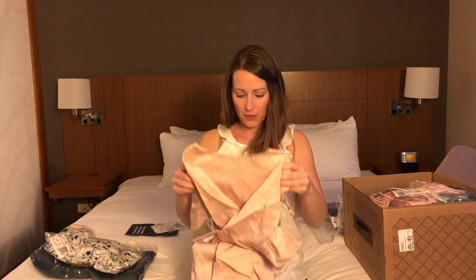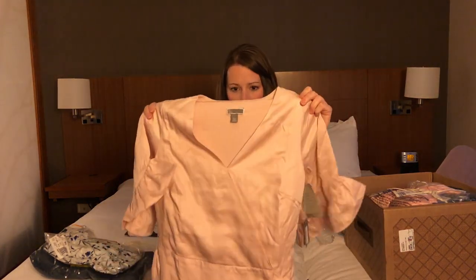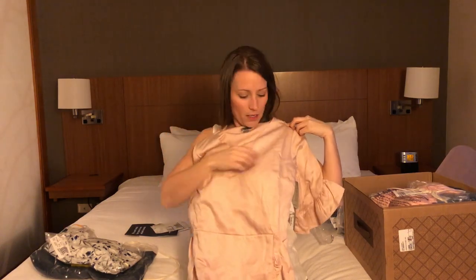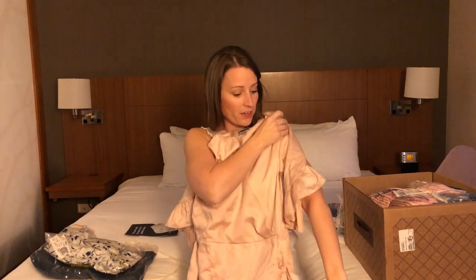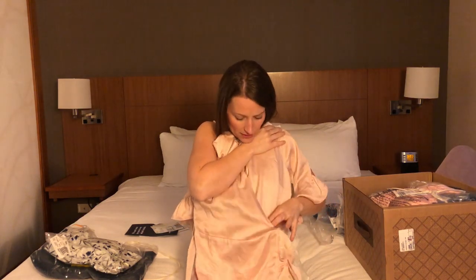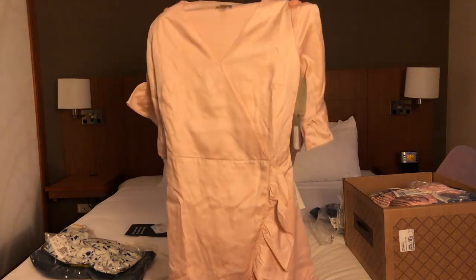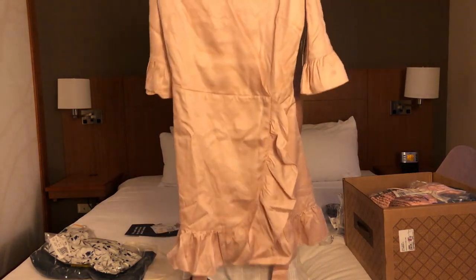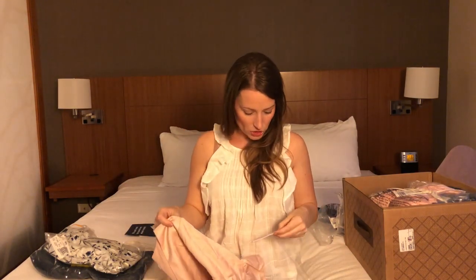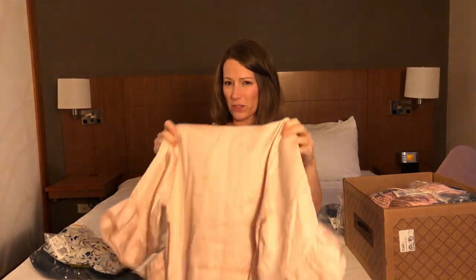I love this blush color — this is a dress. It's definitely a spring color and it has ruffles, which I like. It's a wrap dress, or maybe a faux wrap dress. I think it's going to be very cute.